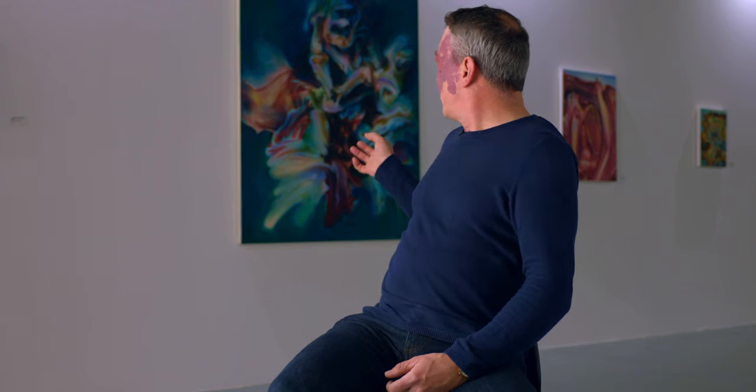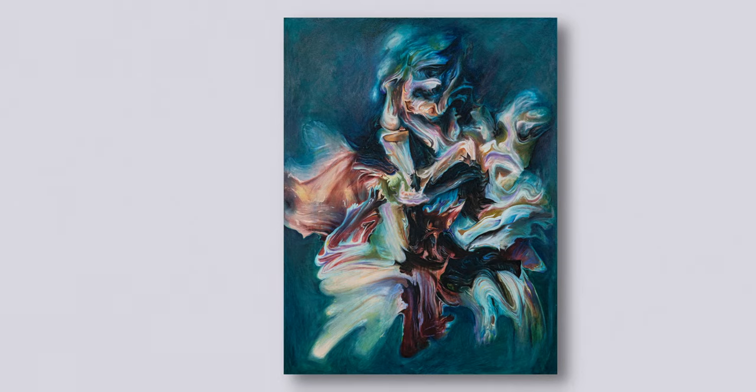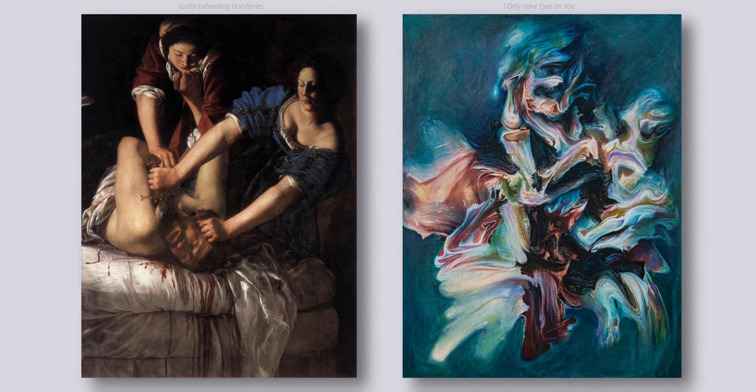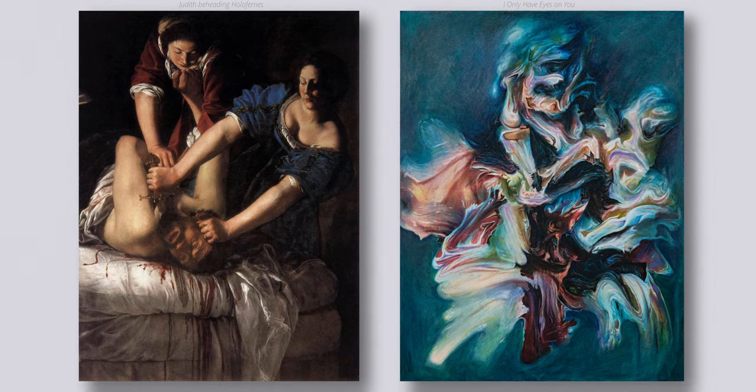That's one of my favourites — a lot of work went into that. That one is based on an Artemisia Gentileschi painting called 'Judith Beheading Holofernes.' In the original painting, there are three people: two women and a man having his head cut off. If you look at the original, you can see elements of the composition.